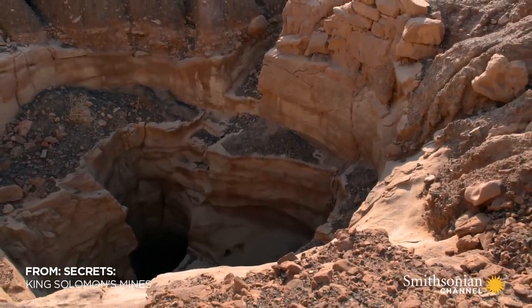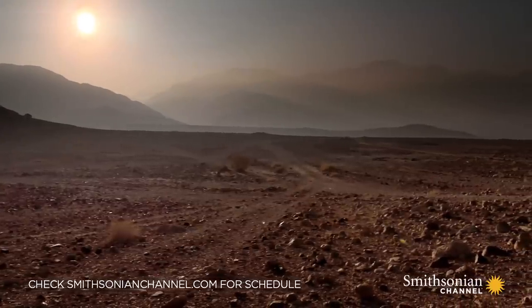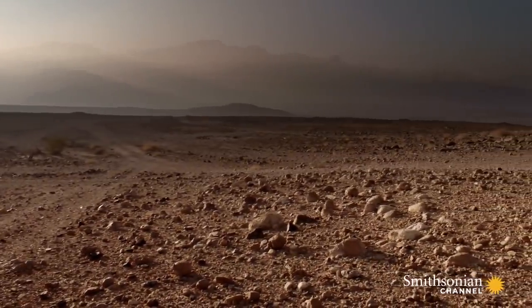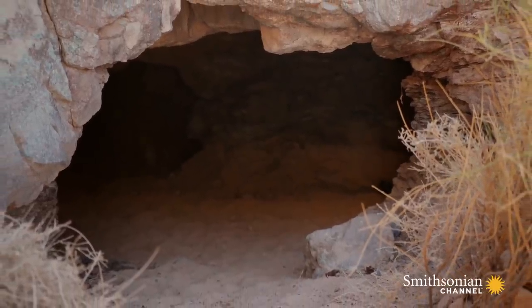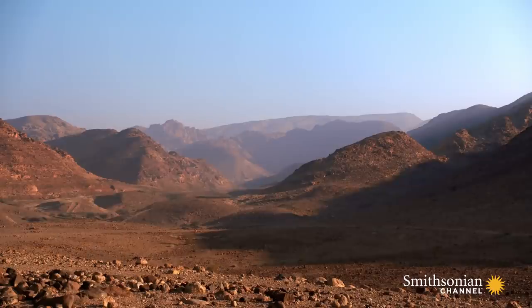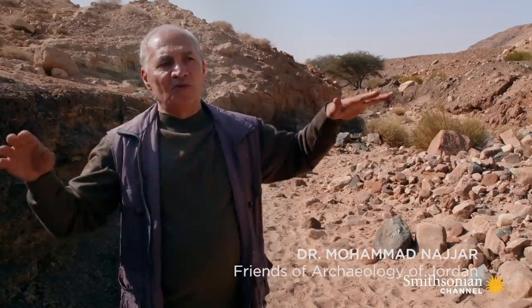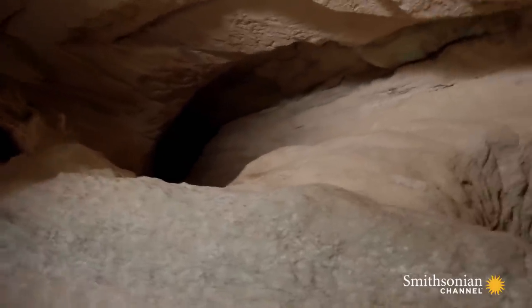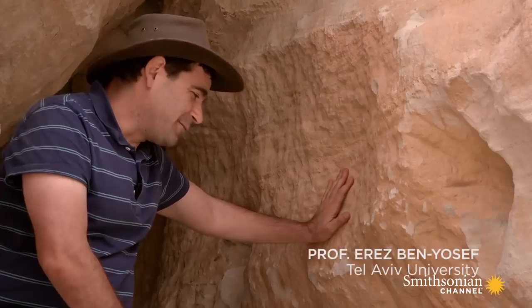This was copper production on an international scale — thousands of mines spanning a vast expanse of the Near East. So who were these people running this industrial empire? For decades, experts have believed this international metal trade must have been built on the back of slave labor. They dug the mines with chisels, and we have thousands of these galleries and shafts. We are talking about something that was very hard physically — it was very intense labor.